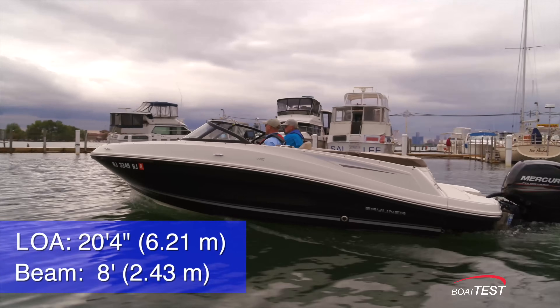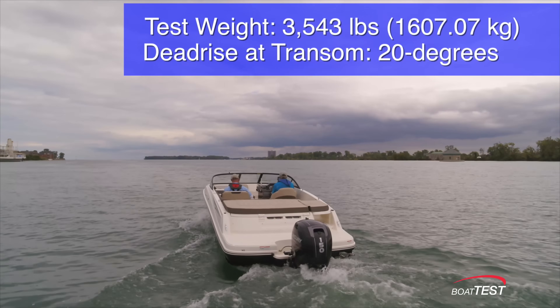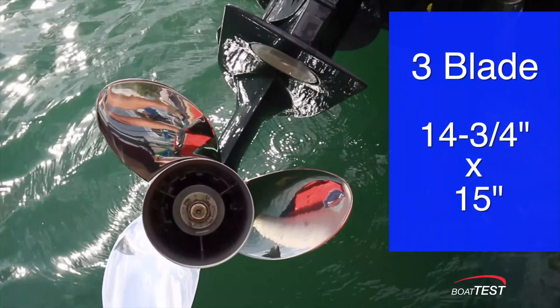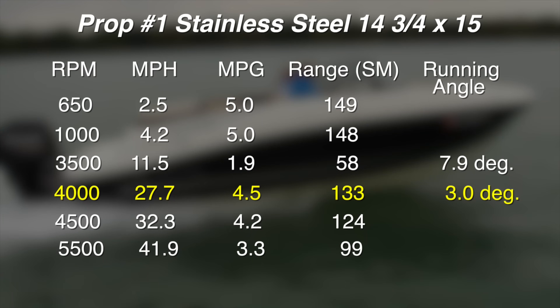But this was a heavy catamaran — let's try a smaller boat this time. An average 20.4 foot, 3,543 pound Bayliner with a 150 Merc outboard, just like millions of other boats on the water. We started with a standard 14.75 by 15 inch three-bladed prop. At 4,000 rpm we reached our best cruise speed of 27.7 miles per hour with a 4.5 mile per gallon fuel burn, which meant a range of 133 statute miles.